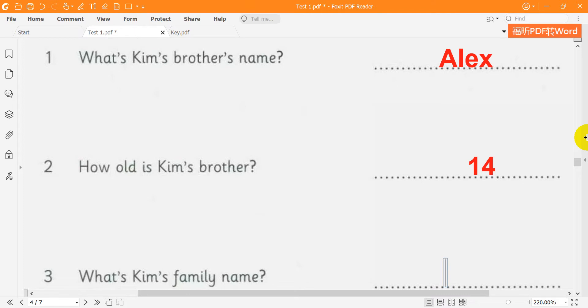3. And what's Kim's family name? It's Brown. How do you spell that? Is it B-R-O-W-N? Yes, that's right.